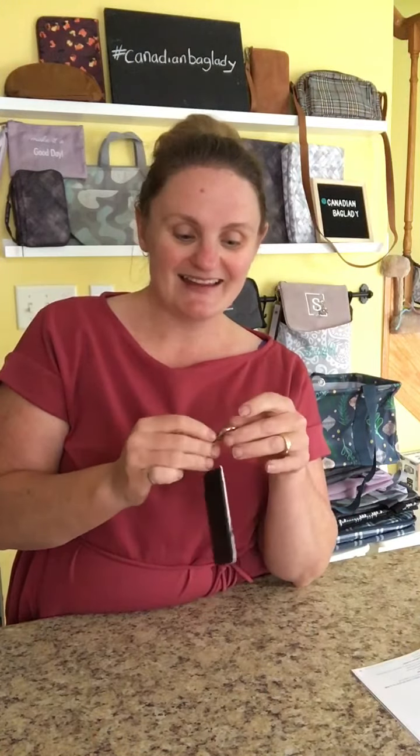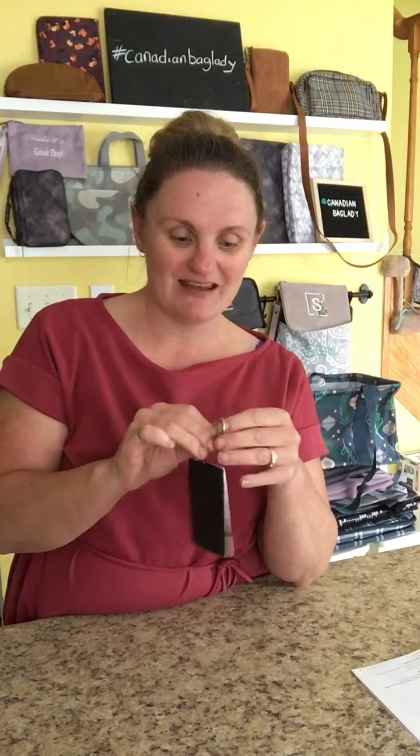Hi there, I'm Sarah Canadian Bag Lady and I'm here to show you the Photo Keychain Wallet from 31 Gifts. This is a cute little accessory that is great for so many people and it's totally customizable. You just upload your favorite photo — it can be a favorite quote, it can be a picture — and it's printed right on our faux leather wallet.